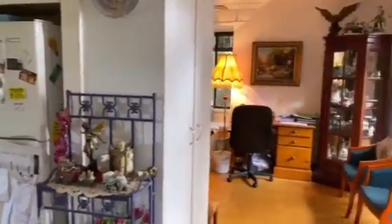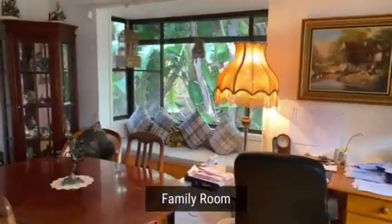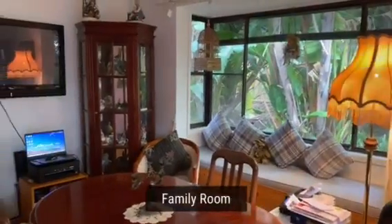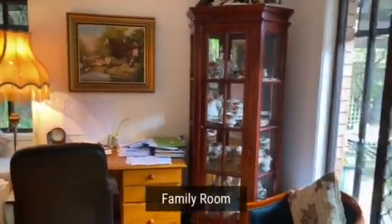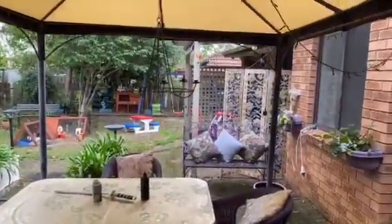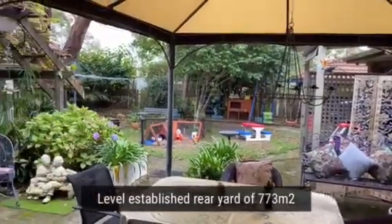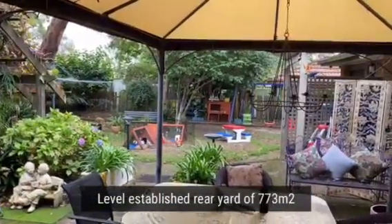Around the back of the kitchen we've got a great family area — a built-in window seat there, once again looking out into that rear garden. This area has got sliding doors opening onto this great big backyard, beautifully established, with a double lock-up garage that has access to the rear garden.